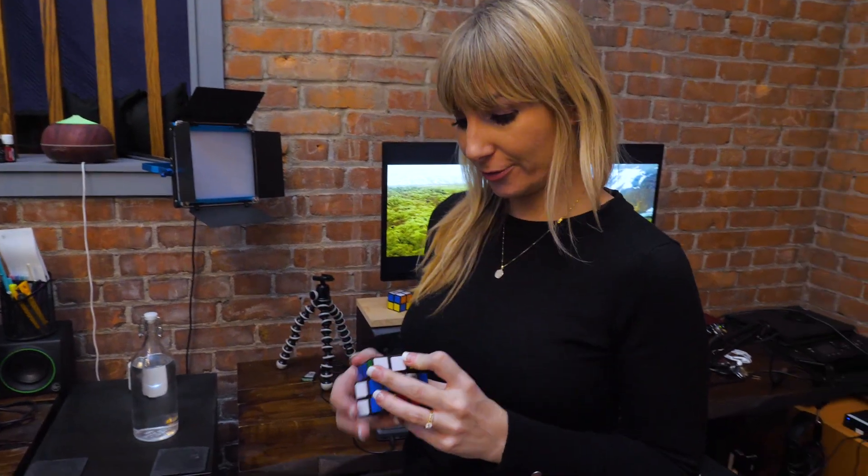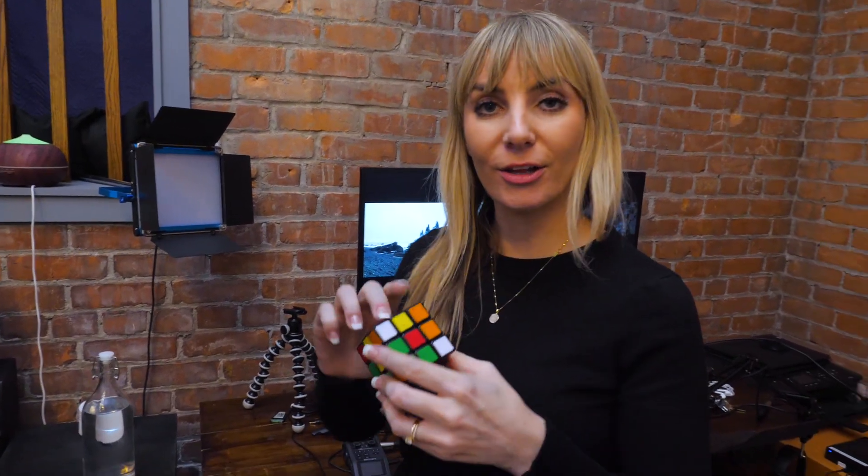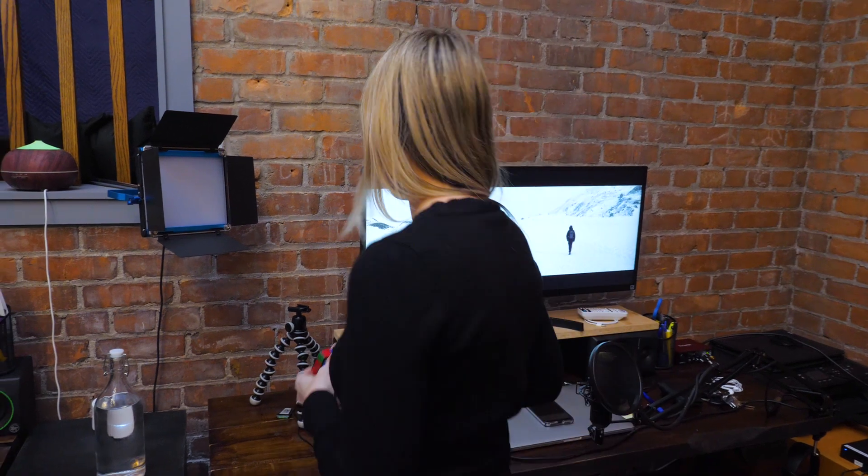For fun I like to solve Rubik's cubes. I hope you can solve it better than you can pronounce the name. Just kidding — I have no idea how to solve the thing.